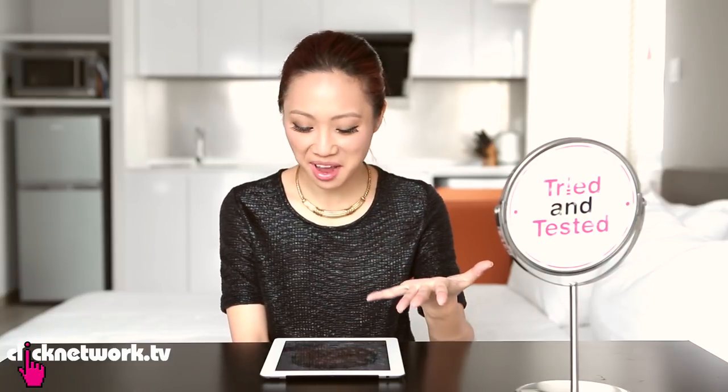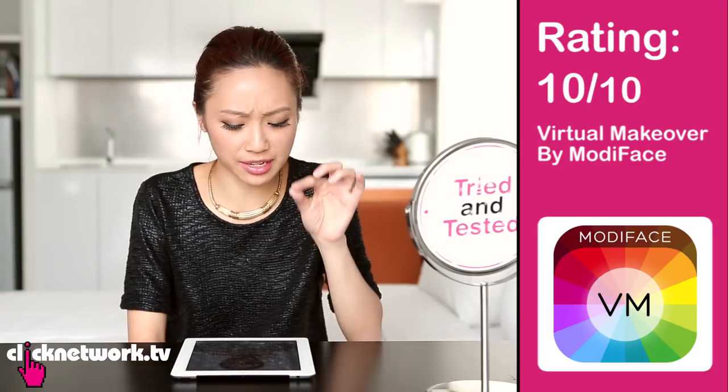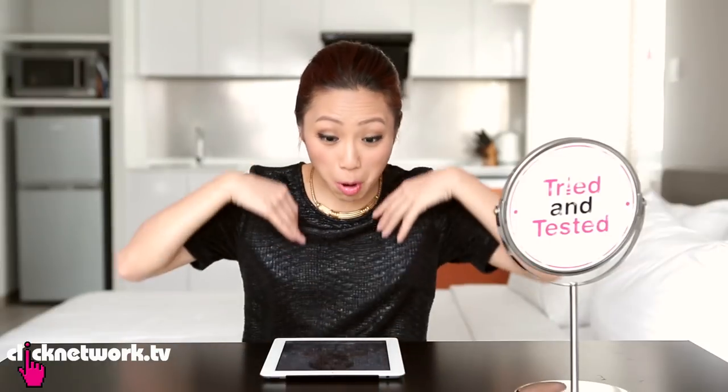But this is the beauty of this app — you can just try it out and see if you like it. I would give this a 10 out of 10 because it's free, the application is really quite precise, and it gives you a whole plethora of colours to choose from.